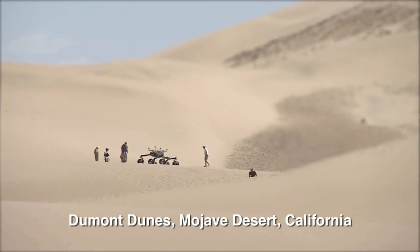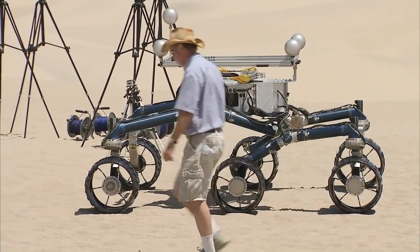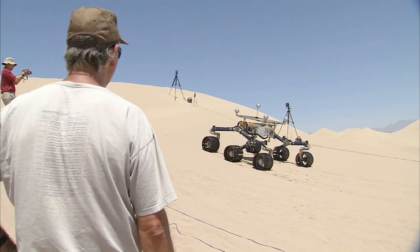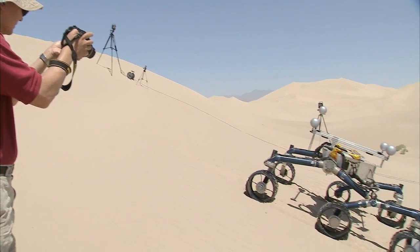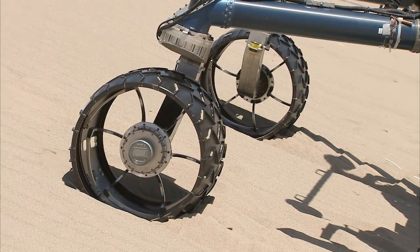So we've come out here today with the Curiosity Scarecrow rover, which is the same weight on Earth as the real rover is on Mars, to practice driving it around in the nearest thing to those dunes on Mars that we're going to find here on Earth. This is similar material and similar slopes to the dunes we're going to find on Mars, so being able to test this rover in these dunes gives us a good idea about what the performance of the real rover is going to be.